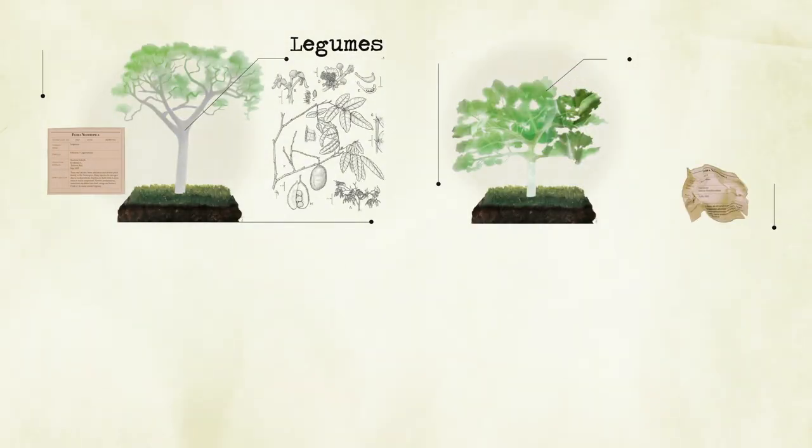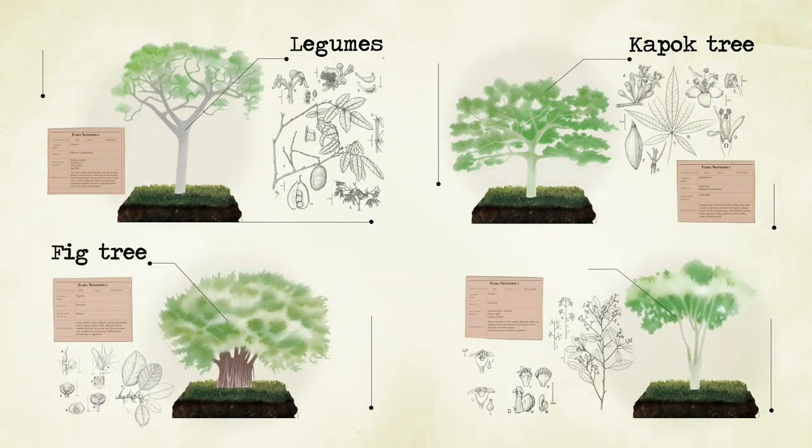Trees such as legumes, catbuck trees, figs, and laurels became abundant, just like we see in tropical rainforests today.